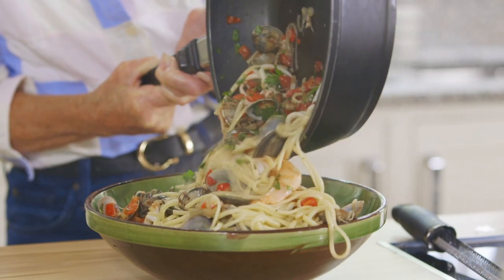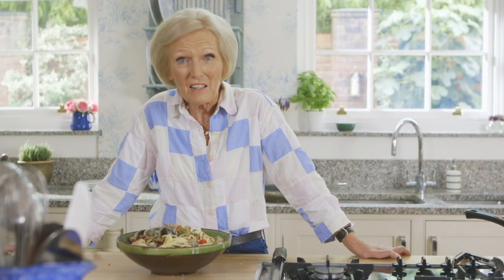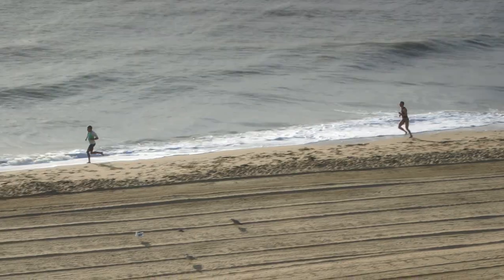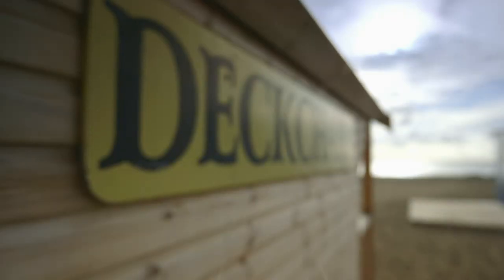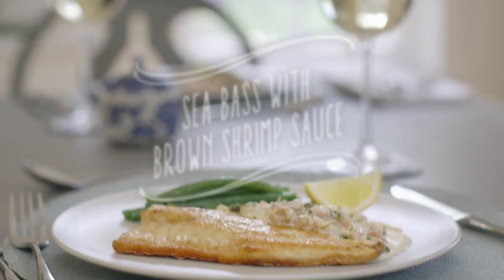Doesn't that look beautiful? Loaded with wonderful seafood. Just shows you I'm not perfect — I almost forgot my tomato! That is, to me, sheer luxury. Everybody will feel that you've spoiled them rotten. I love my linguine, but sometimes I feel like a more traditional fillet. So here's a favourite recipe for the catch of the day.